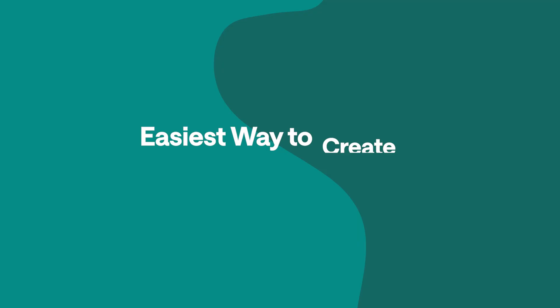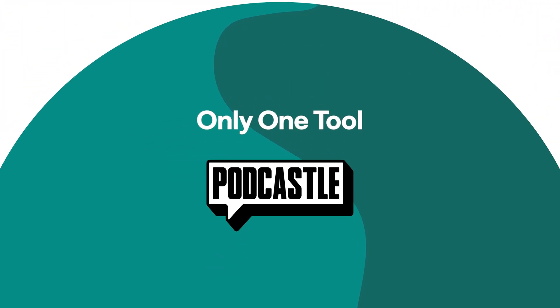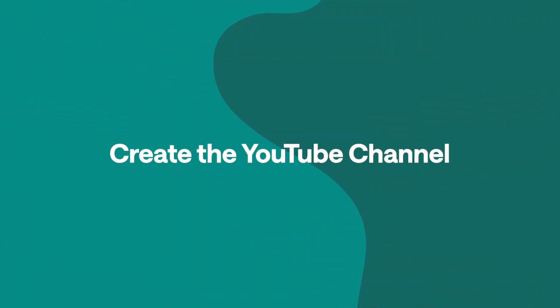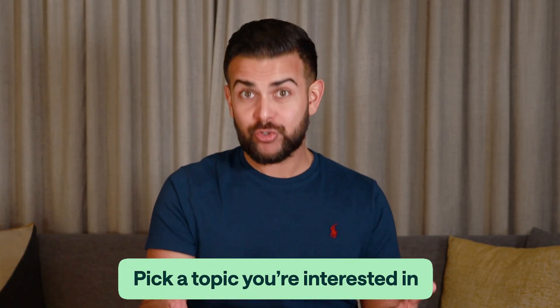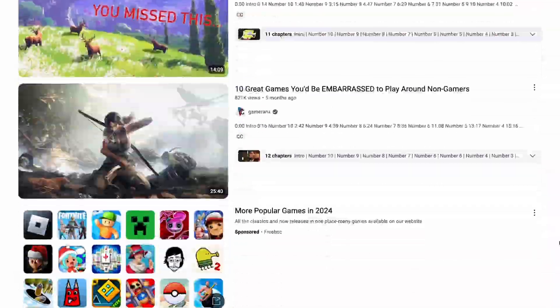But I have found the easiest way to create a successful faceless YouTube channel only using one simple tool so that you can start today. First, what you're going to need is to find a viral topic. Now, a good video contains a lot of valuable information, so it would help you to pick something that you're generally interested in just so that you can make all of the hard hours of research a little bit more bearable.